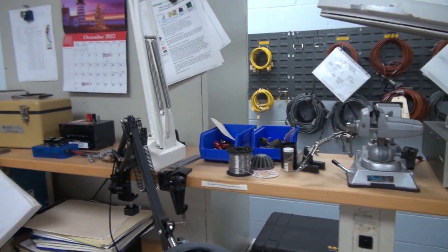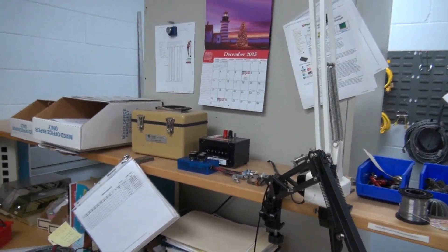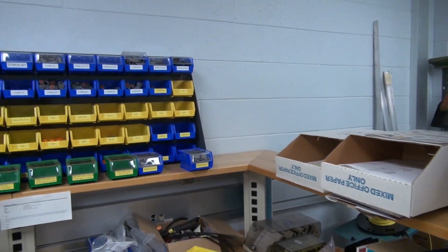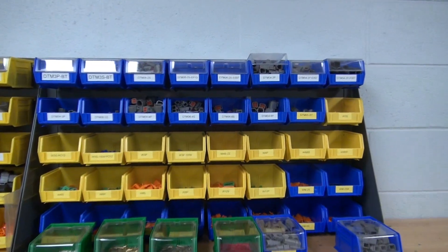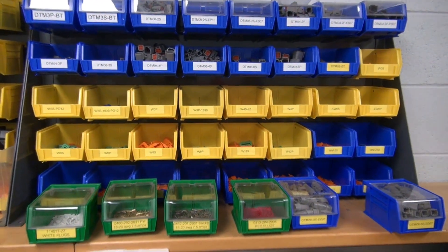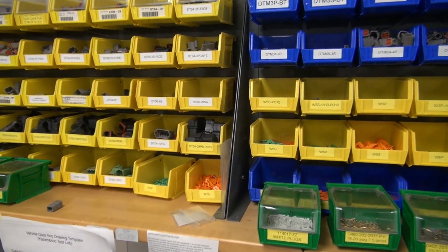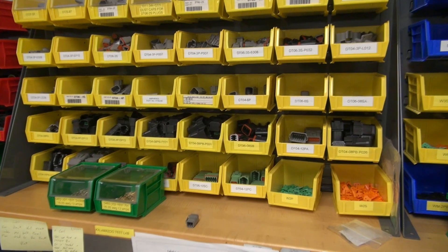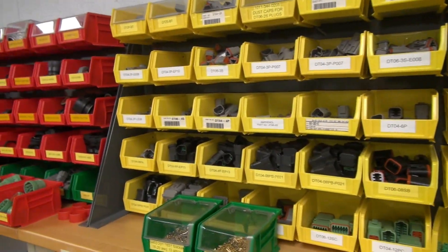Special lamp there. And these are the Deutsch connectors — that's all the Deutsch. We're equipped to do just about anything we need to do with Deutsch. Whether it's 20 amp, 10 amp, 5 amp, or 7.5 amp. We can cover the different sizes: the DT, DTMs, DTPs.